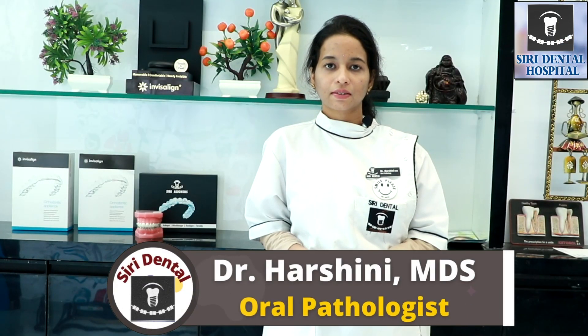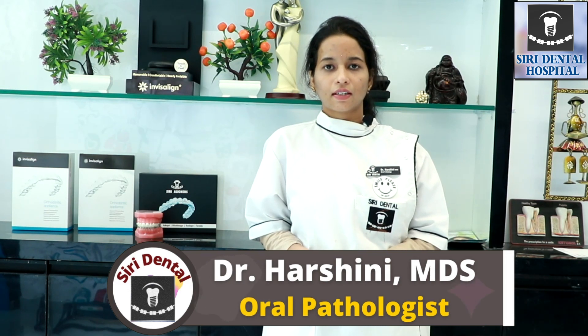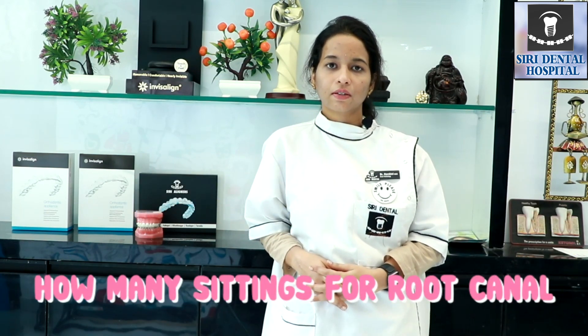Hi, I am Dr. Harshini, MDS oral pathology, working at Surrey Dental Hospital in Saithrabad. Today, we will discuss the topic of root canal treatment.